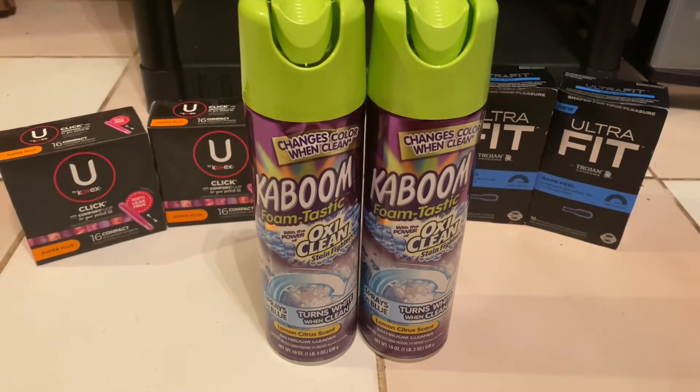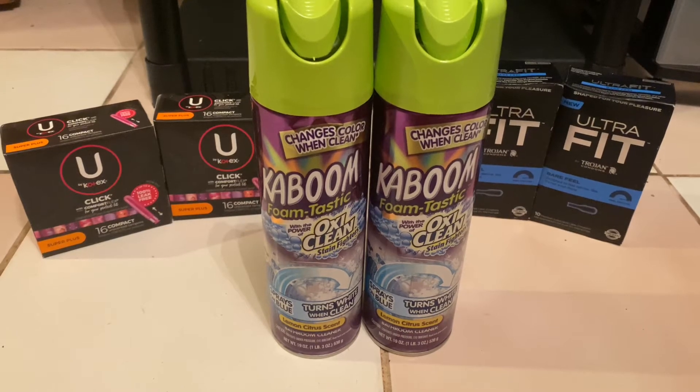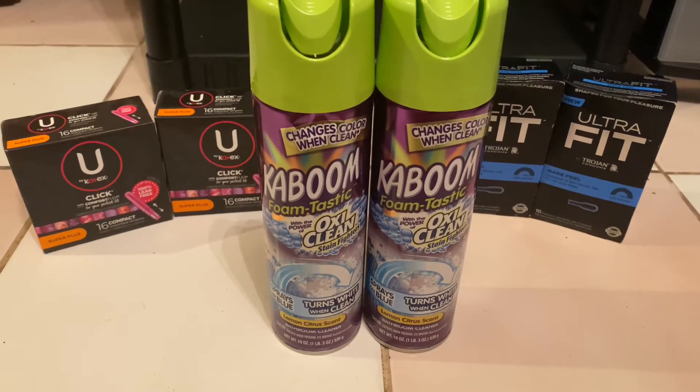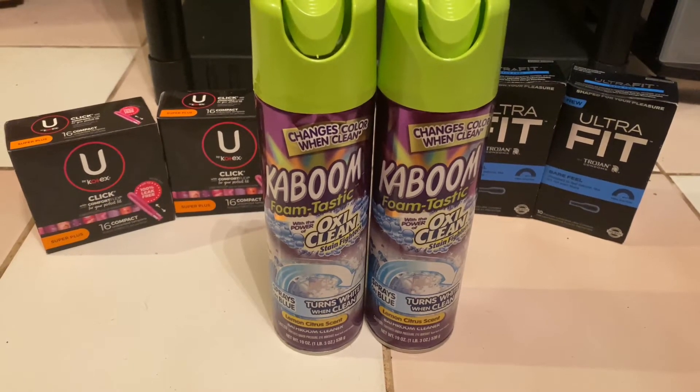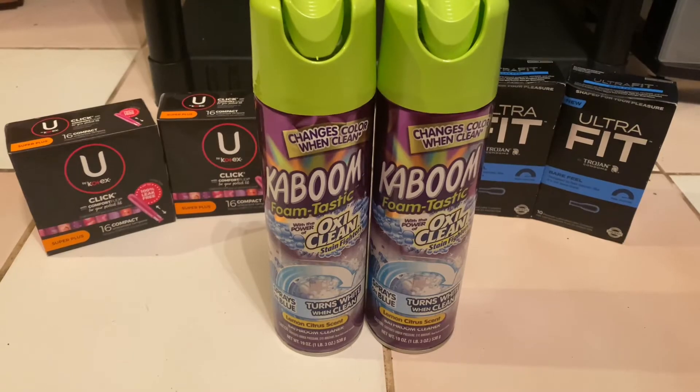The first deal I did was for the Kaboom products, priced at $3.88 each. You're going to want to grab two of them. You'll pay $7.76 out of pocket, but you'll receive $8 back from Swagbucks or Inbox Dollars, making them free and a 26 cent money maker.